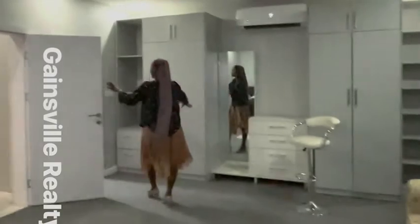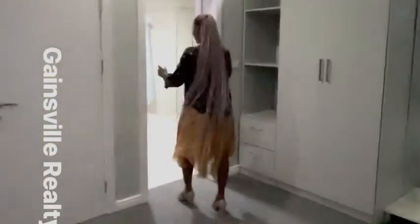Here is the master bathroom — a nice size. You have the bathtub, your vanity over here, a clothing rack, and the shower cubicle. It's a beautiful size for a master bathroom.